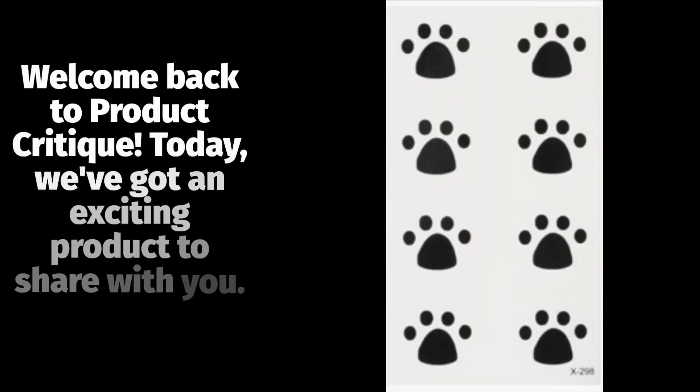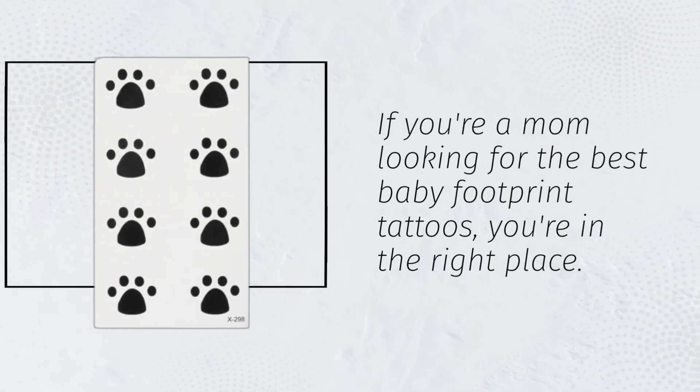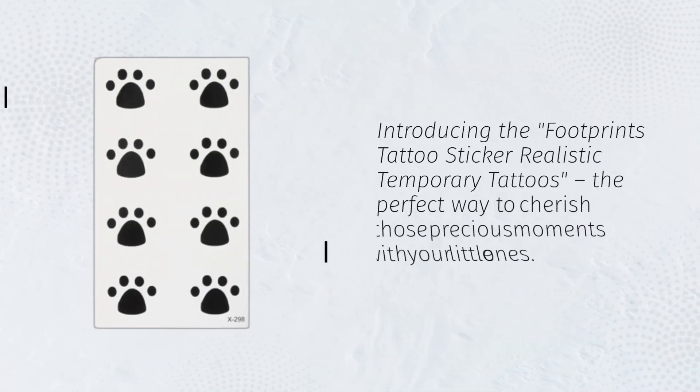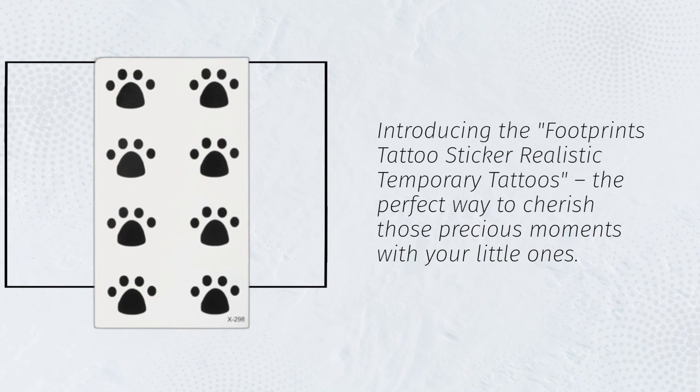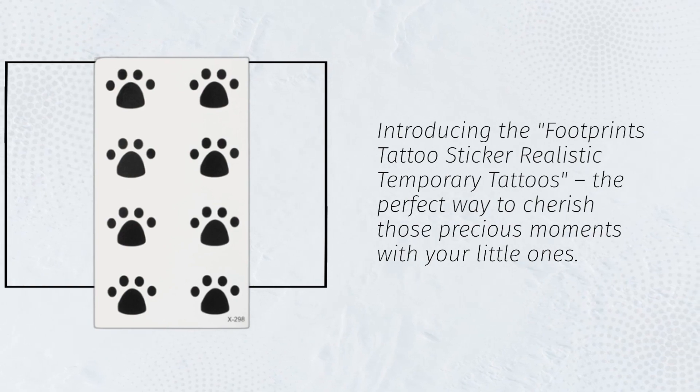Welcome back to Product Critique. Today we've got an exciting product to share with you. If you're a mom looking for the best baby footprint tattoos, you're in the right place. Introducing the Footprints Tattoo Sticker Realistic Temporary Tattoos, the perfect way to cherish those precious moments with your little ones.